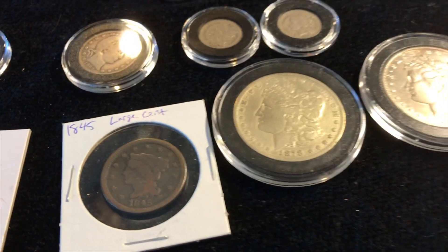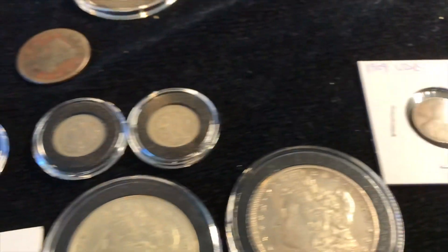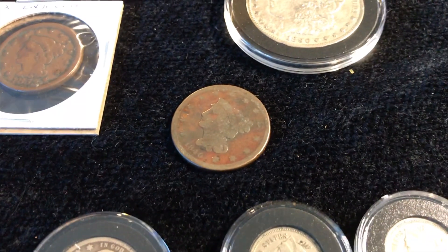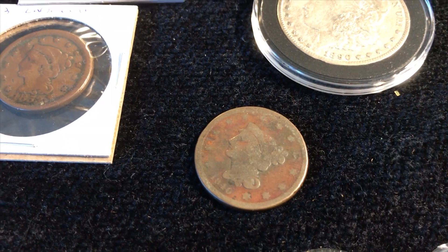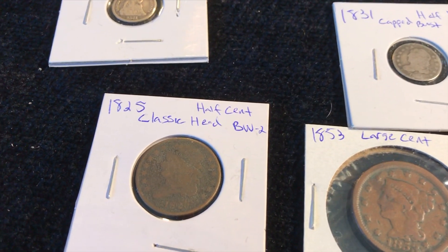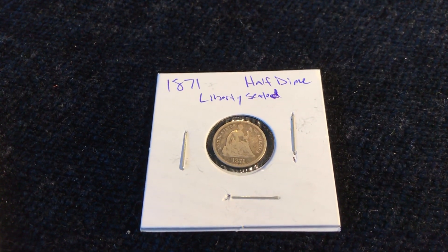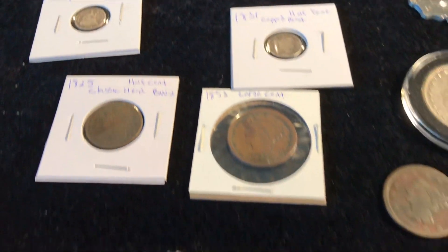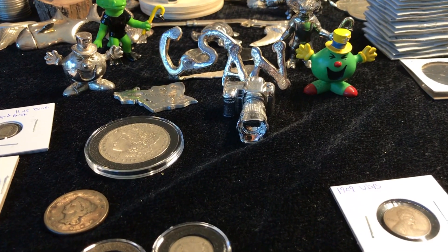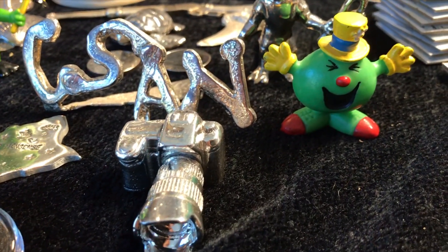Yeah, this was just such an awesome deal. I hope you guys have enjoyed checking it out — I've certainly had a good time showing it off. I realize it's all over the place with different denominations, and I wish the condition were better, but I'll take what I can get and I can always improve later. I don't really have a typeset going, but I've got a good start here. Maybe someday I'll do that — right now just picking up whatever comes along. I plan to do some other constitutional coin additions to the collection, so more coming up. Thanks so much for watching Coinsense and Nonsense — until next time, bye!